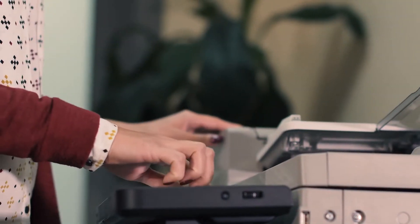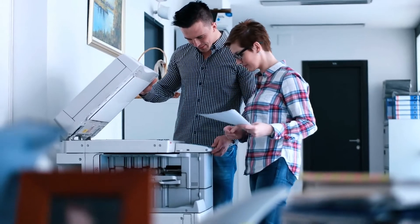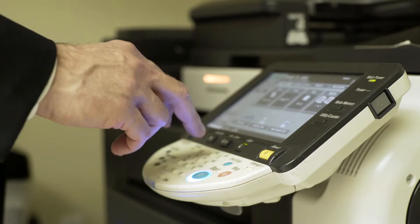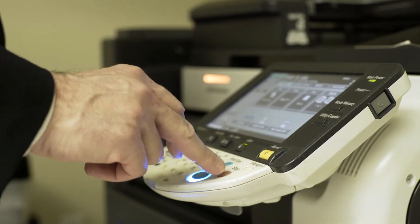Without printers, working in an office would have been time-consuming and costly. Because of the printer, it's become quite more comfortable to prepare reports and project files, as we can print hundreds of pages within minutes using a modern printer. Along with other technological developments, printing technology has been developing over the years.